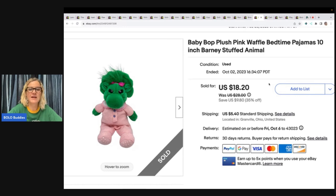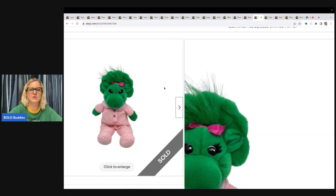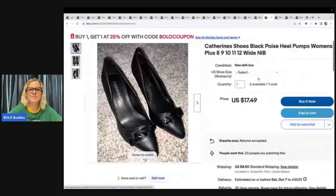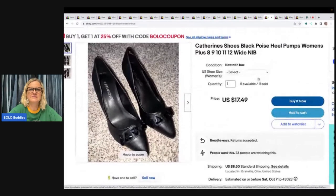This is a Baby Bop plush in pink waffle bedtime pajamas — a 10-inch Barney stuffed animal. I got this at the goodwill bins and sold it for $18.20 plus shipping. Anytime you see the little thermal look, look those up!